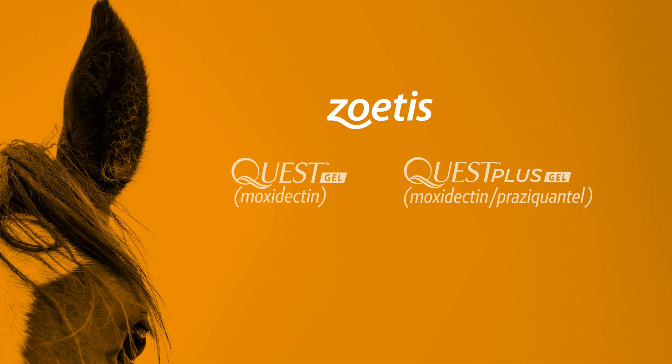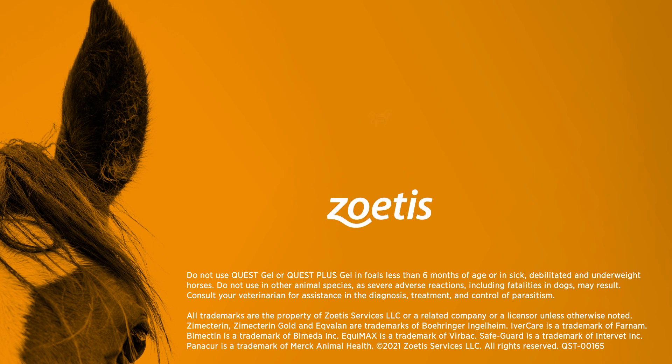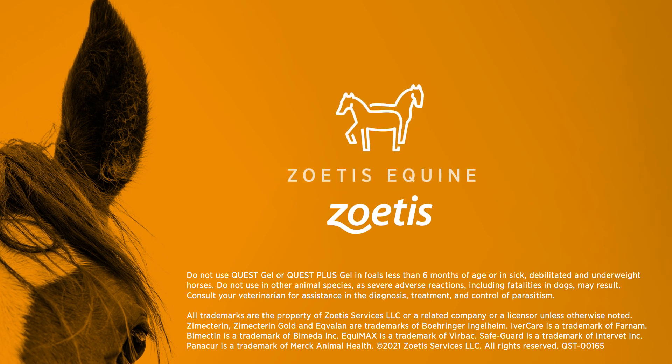Learn how you can give your horse the parasite control he deserves by visiting questhorse.com.